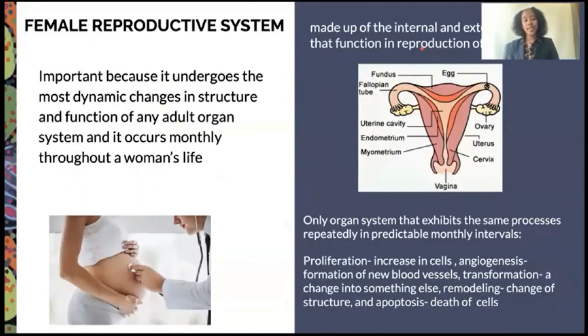To begin, the female reproductive system is made up of the internal and external sex organs that function in the reproduction of new offspring. It is important because it undergoes the most dynamic changes in structure and function of any adult organ system, and it occurs monthly throughout a woman's life. It is the only organ system that exhibits the same processes repeatedly in predictable monthly intervals, including proliferation — an increase in cells — and angiogenesis, a formation of new blood vessels.